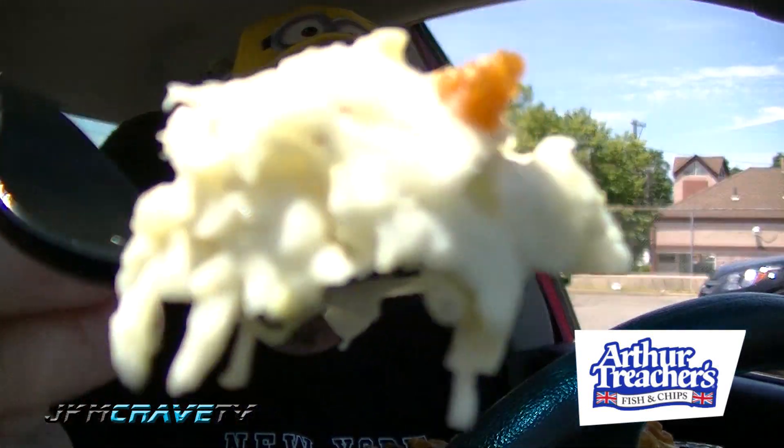Okay guys, let's dig in. What am I going to try first? Let me try some of the coleslaw. This looks like regular coleslaw. Typical coleslaw — nothing special. Sweet, moist, very good.